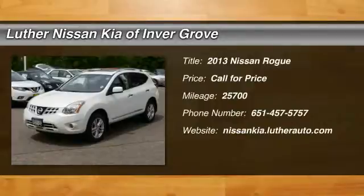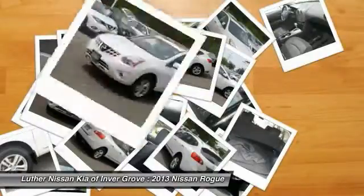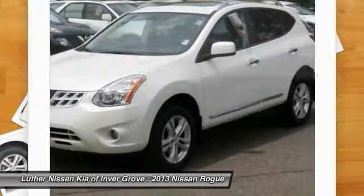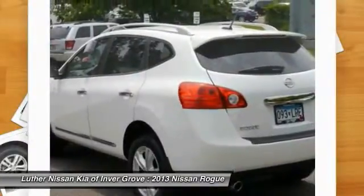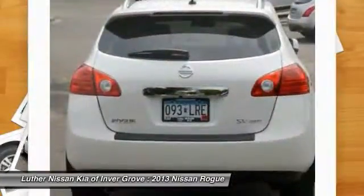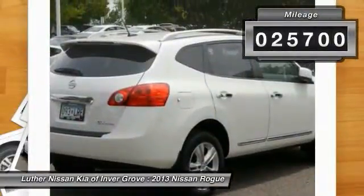The 2013 Rogue — the stylish Rogue — gets 27 miles per gallon and still boasts nearly 58 cubic feet of cargo space. With a 5-star side impact safety rating and intuitive all-wheel drive for competent handling, the Rogue is more than you expect and everything you deserve. This vehicle has less than 30,000 miles.